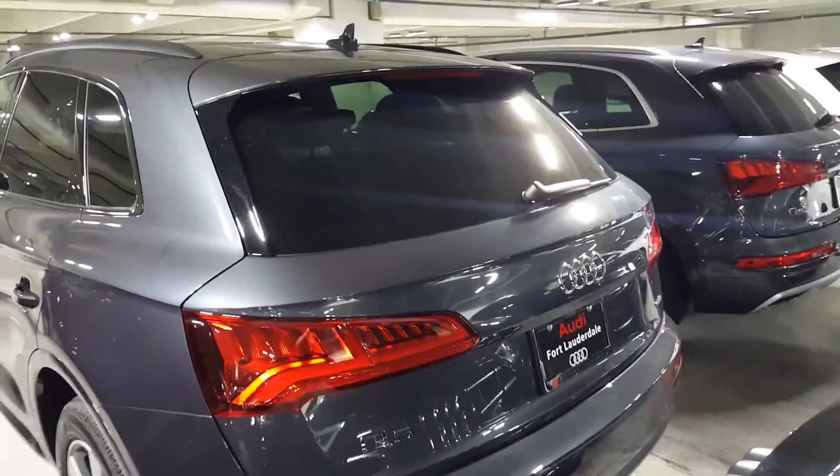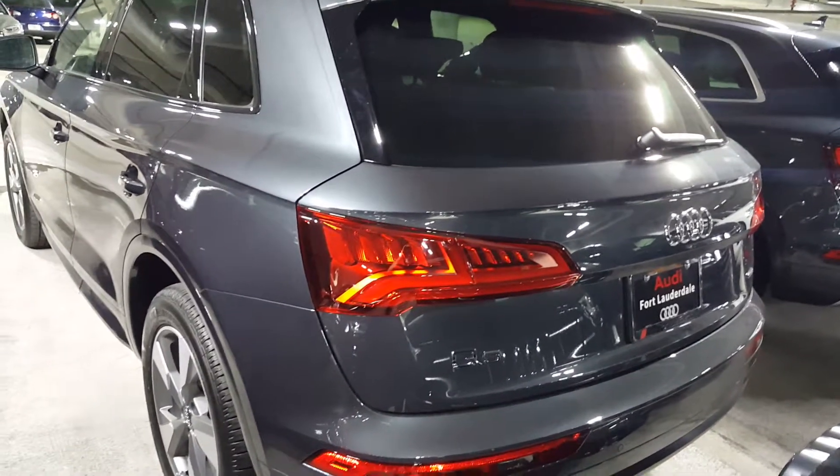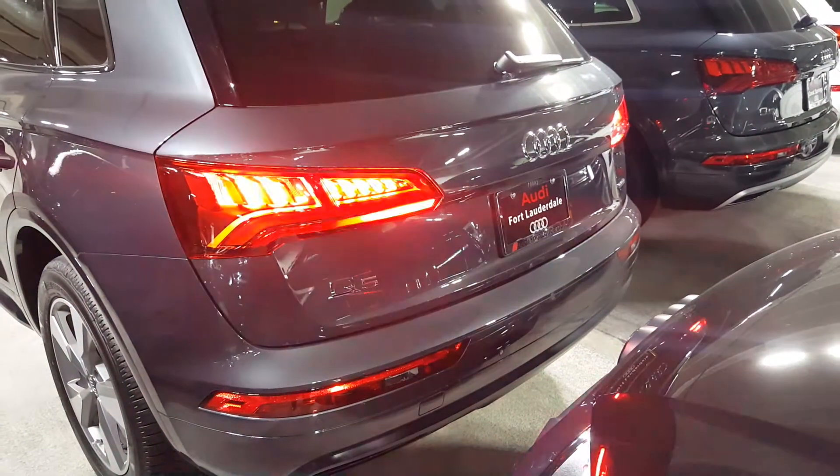It's a very sharp looking automobile. Eventually there's going to be a Sport Back coming out for 2021, and it's getting some nice visual tweaks as well. You can see the sequential lighting there.